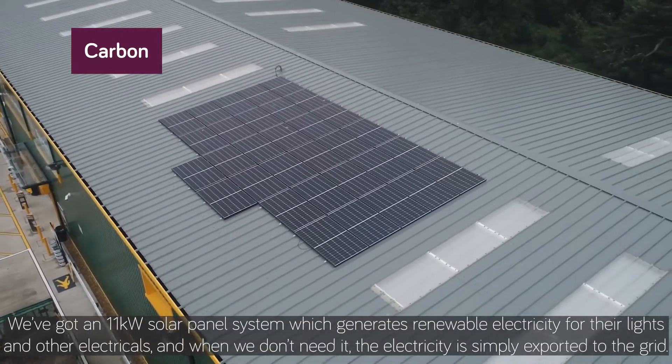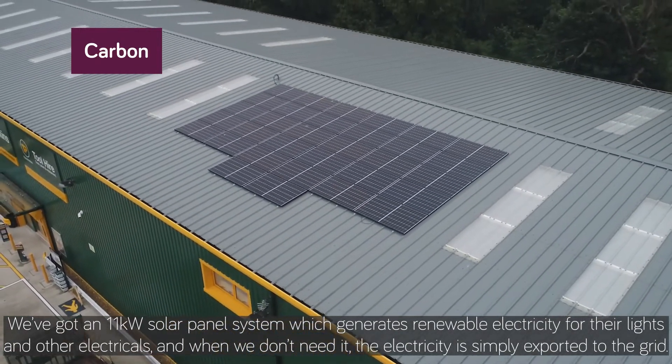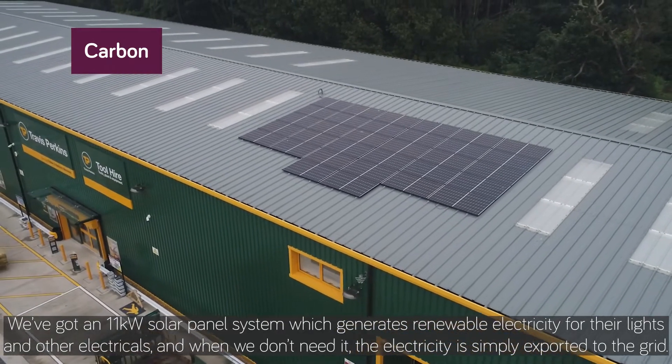We've got an 11 kilowatt solar panel system which generates renewable electricity for their lights and other electricals, and when we don't need it the electricity is simply exported to the grid.